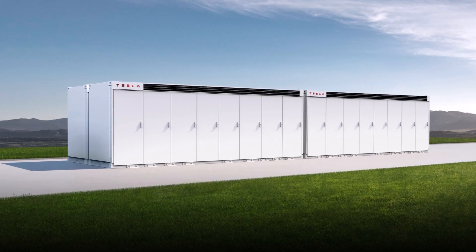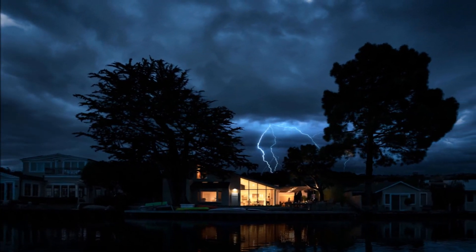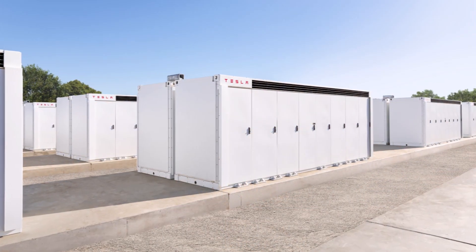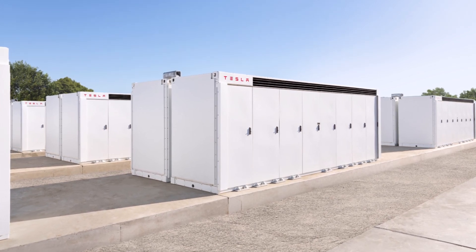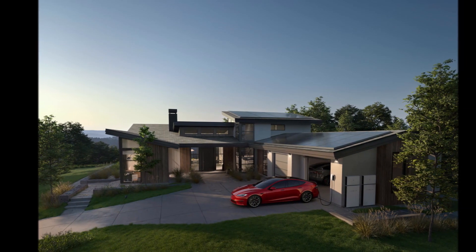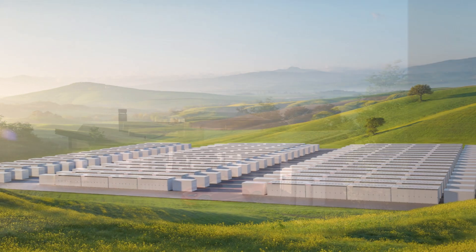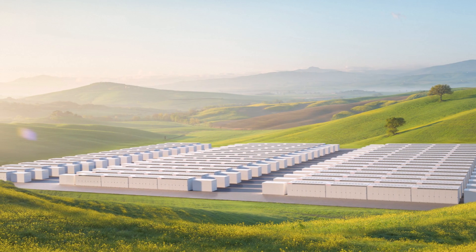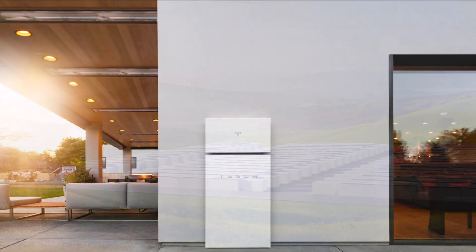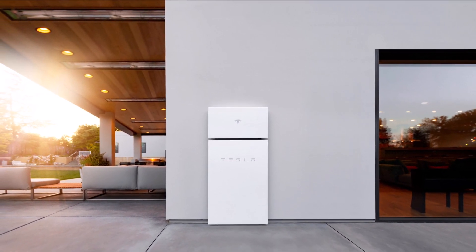During a recent internal meeting, Tesla reportedly explained that it had improved its energy product lineup through a change in strategy. While the company previously utilized both third-party and Tesla equipment, Tesla Energy now uses its own equipment and software for its operations, according to a report from EV blog Electric. Seth Winger, the senior manager of solar products engineering, later teased new Tesla Energy products that are expected to be released later this year.